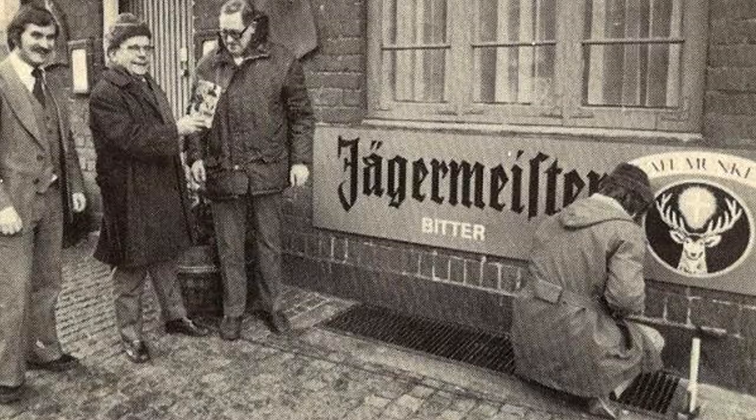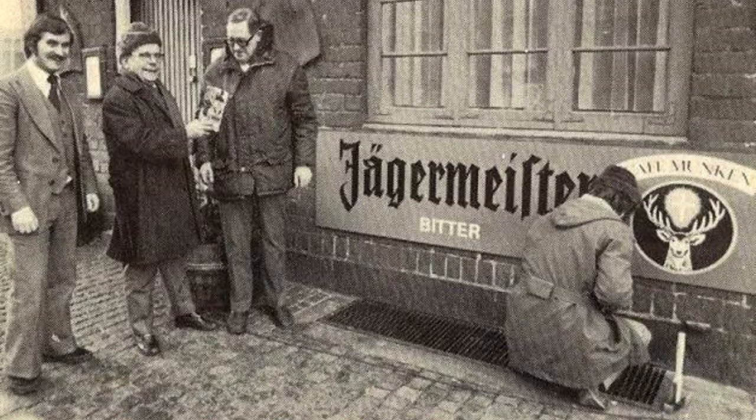But after learning it was invented in Nazi Germany, the phrase 'Jägerbomb' has become a little more sinister.